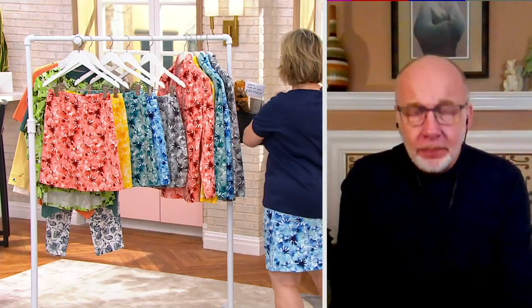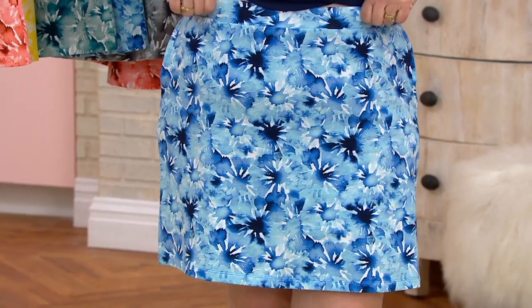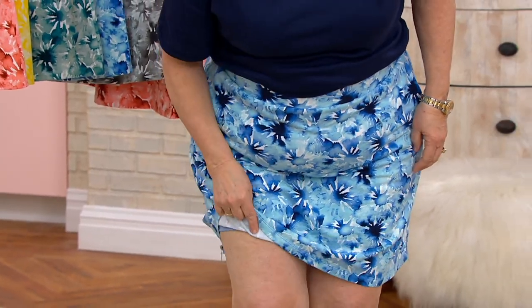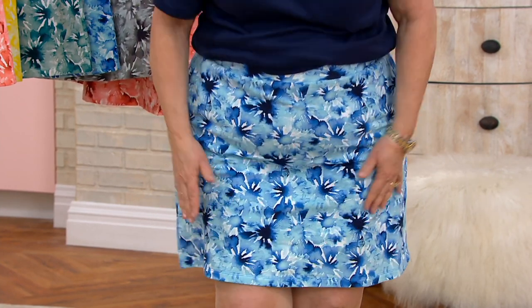Let's talk about the skort. It fits at your natural waist — you step in and pull it up. It has a nice stretchy waistband and pockets. And then you've got little shorts underneath, so you don't have to worry about the skirt being too short or riding up when you're crawling around after the grandkids or the puppies. You've got attached shorts underneath your skort.